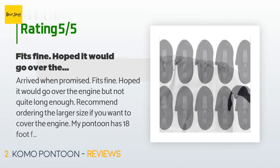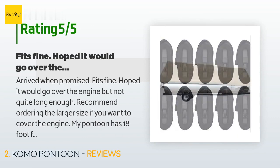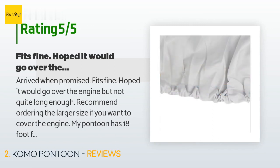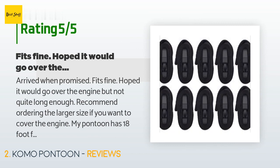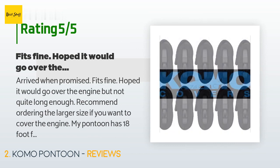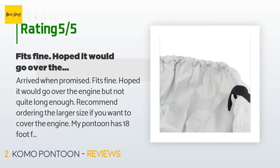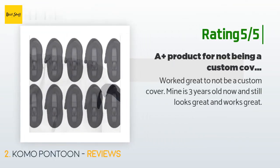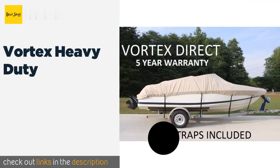A customer said: 'Arrived when promised, fits fine. Hoped it would go over the engine but not quite long enough — recommend ordering the larger size if you want to cover the engine. My pontoon has an 18-foot floor; I ordered the 17 to 20 feet. The next size up probably would have provided full coverage, but so far this was a good purchase, I'm happy with it.' Another happy customer said: 'Worked great. Not a custom cover, mine is three years old now and still looks great and works great.'